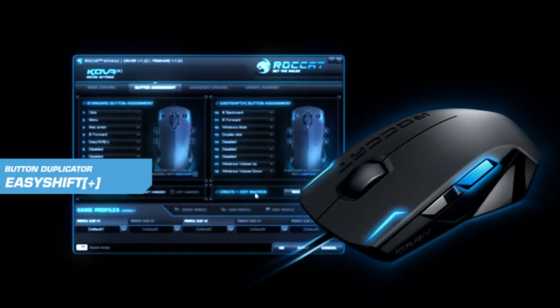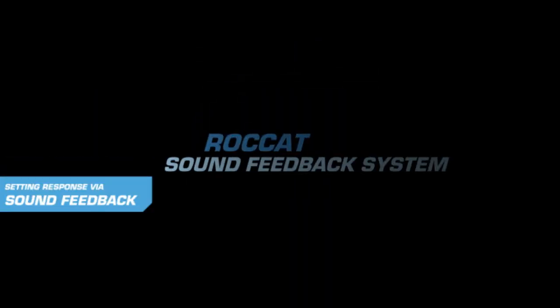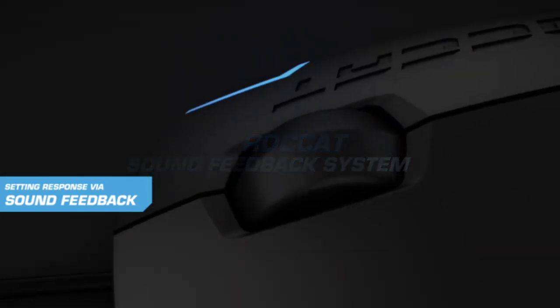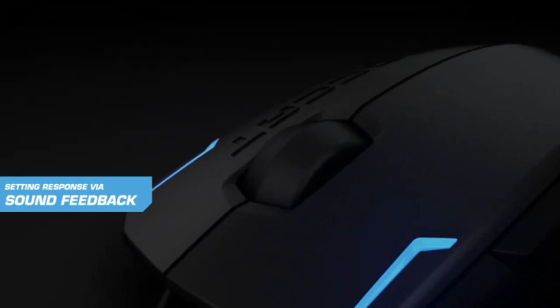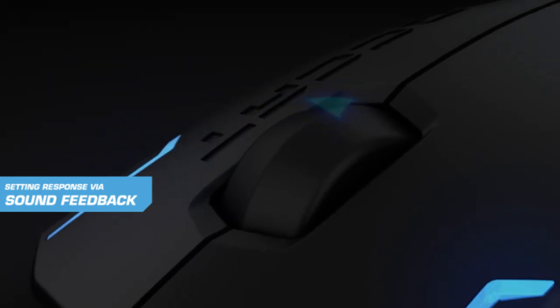Use the patented EasyShift technology for easy mouse button duplication. Rocket proudly presents its revolutionary sound feedback system — any changes to DPI, profile or sensitivity settings are indicated by an audio response, from 8 DPI up to 3200 DPI.